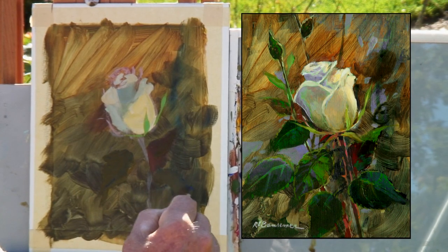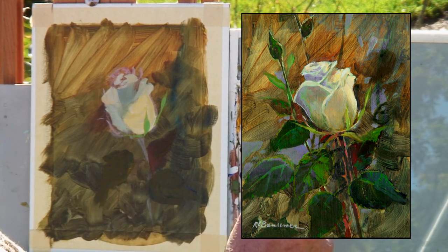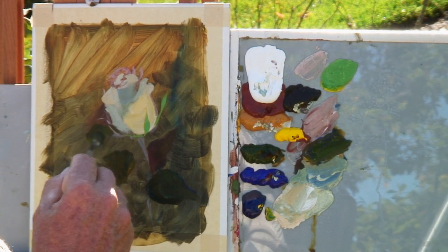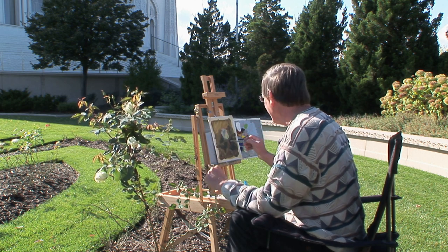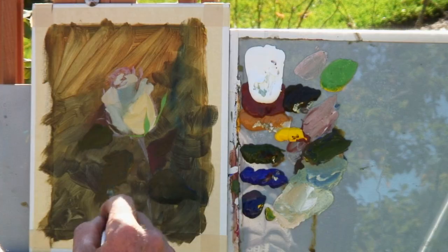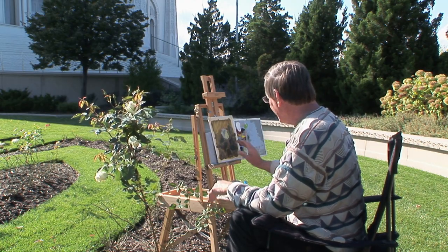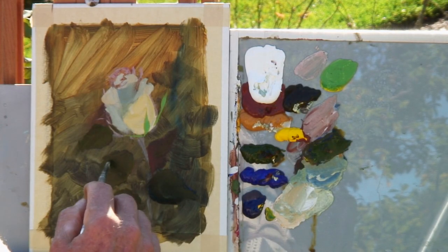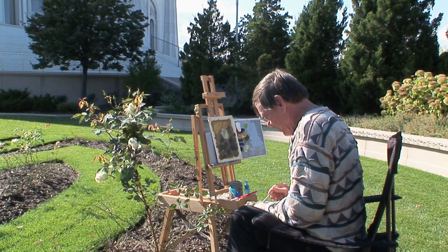I'm keeping these leaves quite loose — I don't want to get the painting tight, although that's okay too. But today I just want an impression of this beautiful rose garden and this one rose. I want my focus to be on the rose, so these leaves are sort of subservient to my main focus of attention. We'll keep these nondescript. I've painted a lot of roses in the past and I always enjoy them.